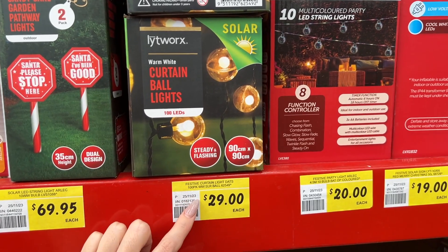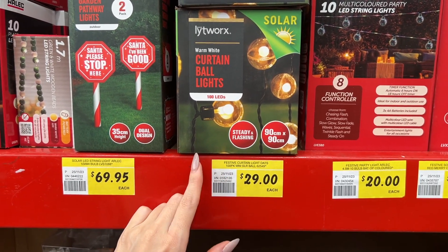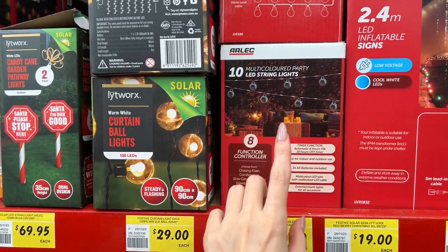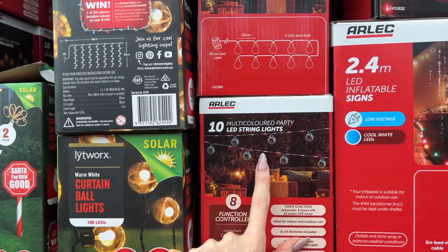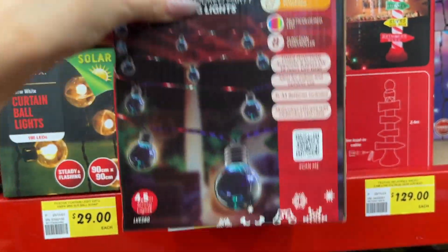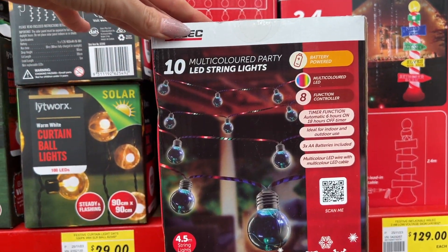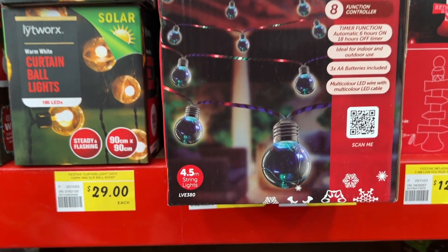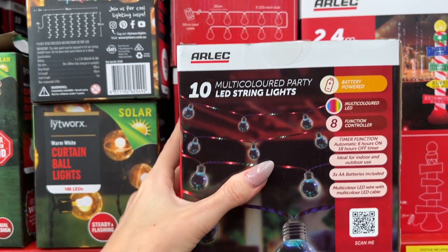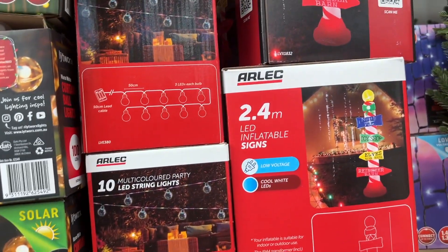Curtain ball lights here. I'm not sure on some of these prices. These ones are nice — I really like these. These are multi-coloured party LED string lights. Look at those globes — they're nice. Ten bulbs in there.